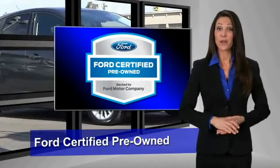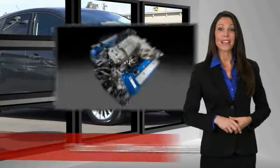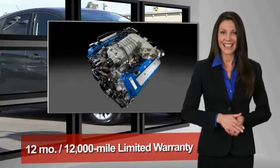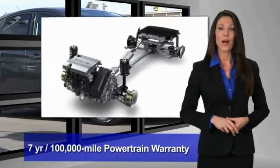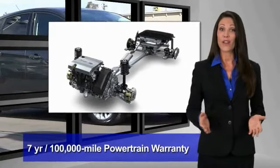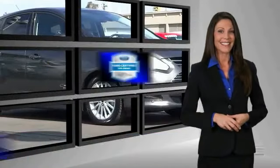This Ford certified pre-owned vehicle has undergone a rigorous 172-point inspection by factory-trained technicians. We notice everything. Enjoy the confidence of the comprehensive limited warranty that offers coverage on more than 500 components. Relax — it's covered.